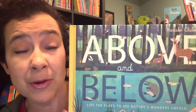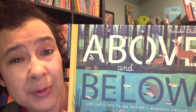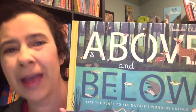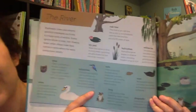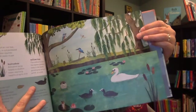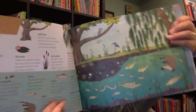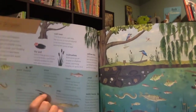Above and Below is another beautiful title that really introduces kids to the world around them in a fun and interesting way. Each page spread has one page with lots of detailed information and a matching picture to go with. Then you flip the half page along to see what's happening above or below in that scene, with more information on the back of that flap. Such a cool way to explore the parts of the world that we don't naturally see on the surface.